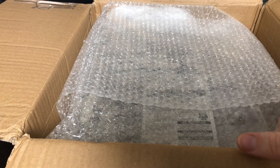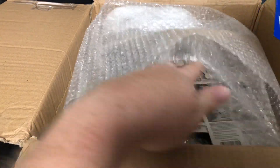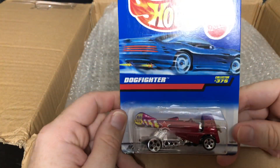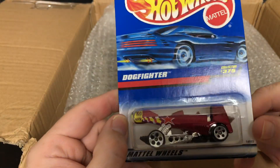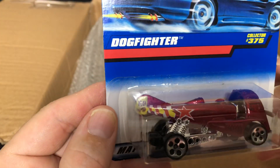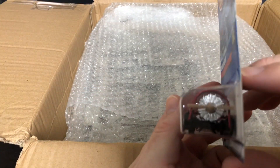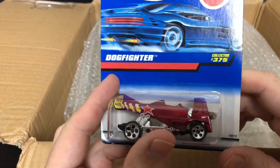Definitely got some really cool cars out of this garage sale. Look at how many more there are. This one here is the Dog Fighter, collector number 375 — it's got the K9 and the Hot Wheels logo, the flame, and the propeller. That is cool.